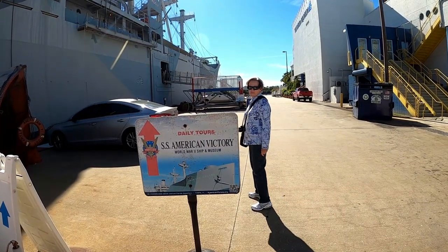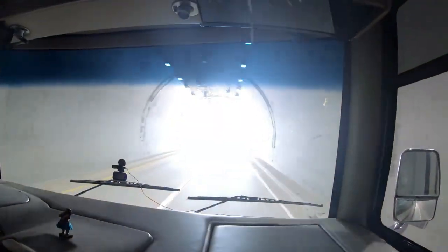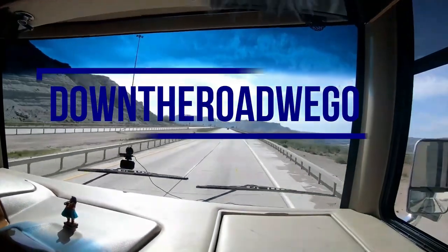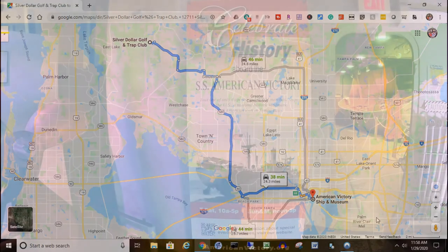This is the SS American Victory World War II Ship and Museum. That morning we left the Silver Dollar Resort and headed to downtown Tampa and the docks. The area was touristy and there was a lot of traffic. If you go there, make sure you get the free parking at the ship right on the dock. Don't pay to park in the parking lots when you're coming in because they're very expensive. Just drive through the gate and park right next to the ship on the dock.